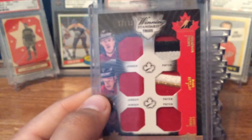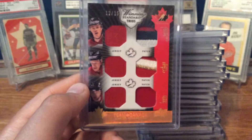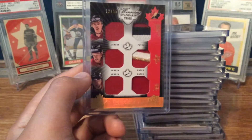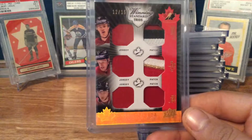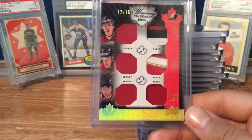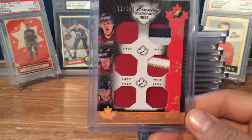And now there's two sort of miscellaneous ones from Canada. We got the Winning Standard trio triple patch of Jonathan Toews, Ryan Getzlaff, and Corey Perry, and that's numbered 12 of 15. Really nice patches — there's a three-break on the Toews, four-break on the Getzlaff, and sadly only one break on Perry, but it's still a sweet card.